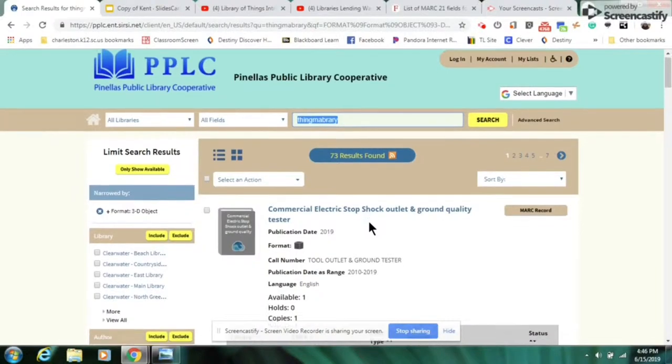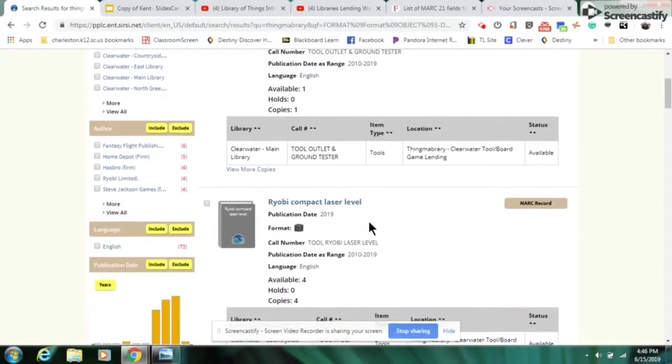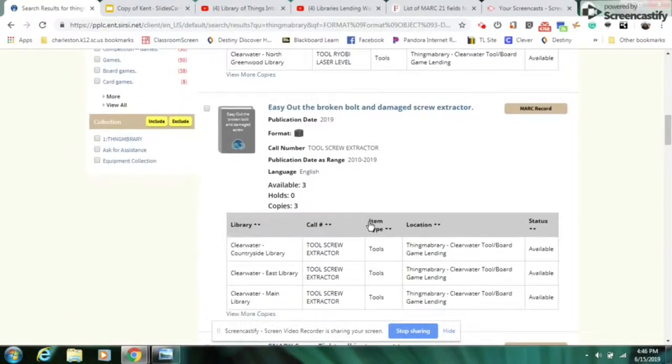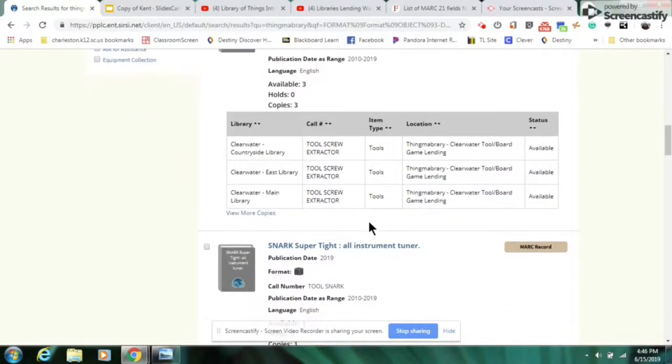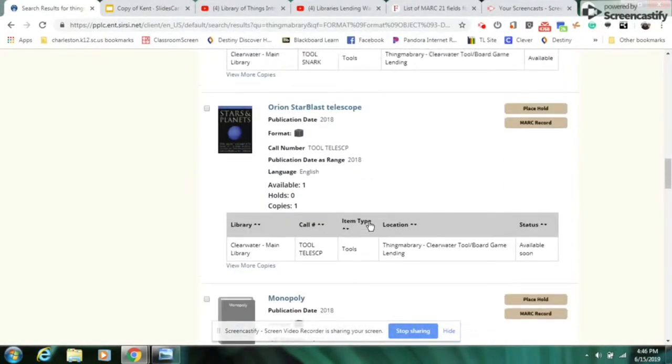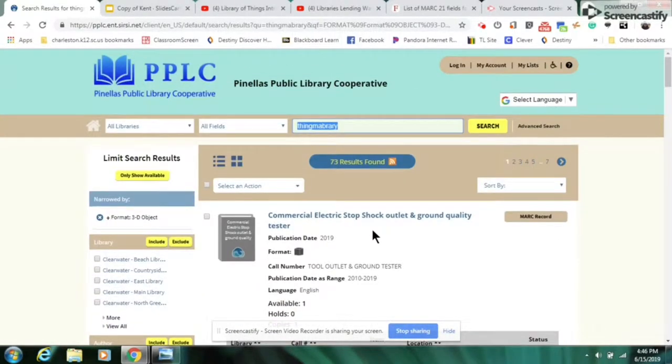As you can see, they have commercial stop-shock outlets, RYOBI power tools, a damaged screw extractor — and I can imagine times I could have used that — an instrument tuner, a telescope, and more. It's really an amazingly comprehensive database.